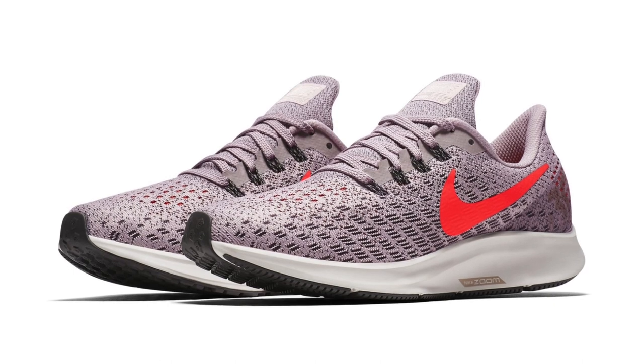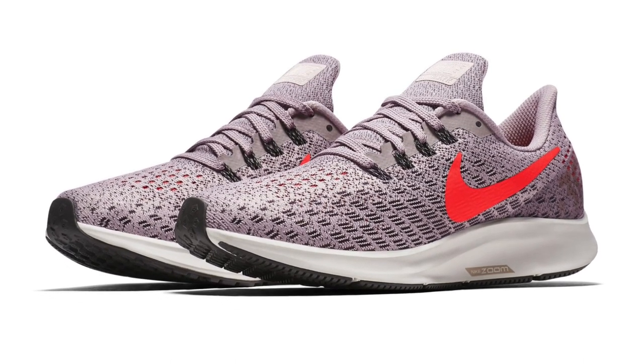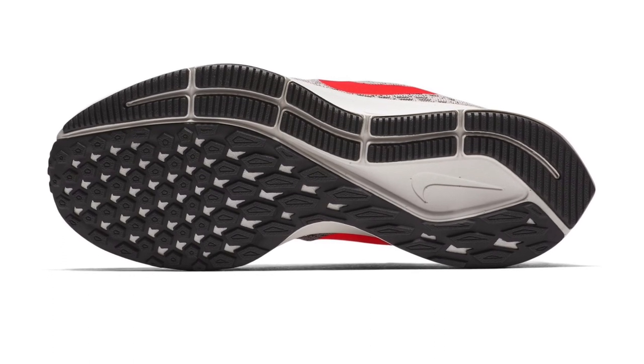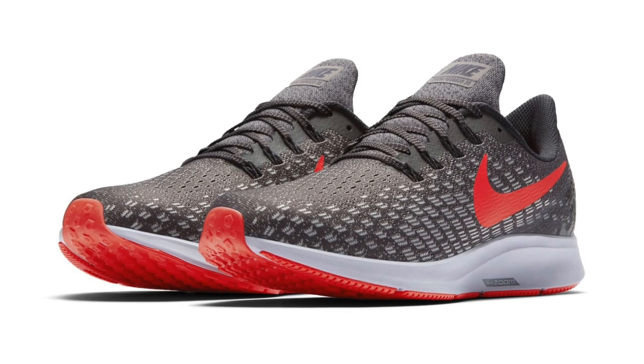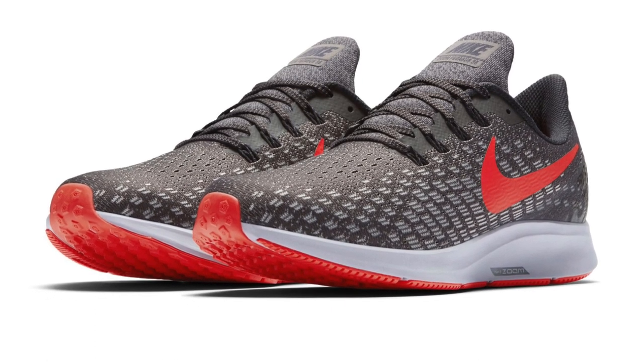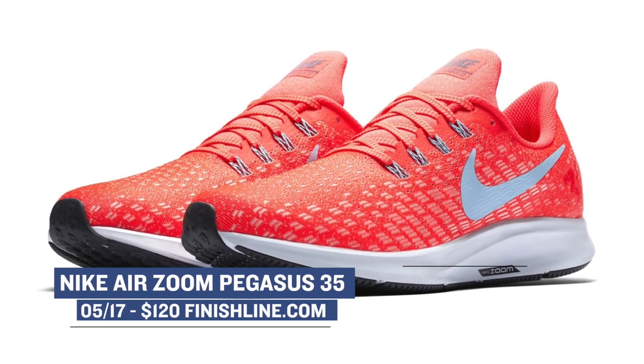First up on Thursday is the Nike Air Zoom Pegasus 35. This is a brand new release from Nike Running and as you can see the shoe takes some inspiration from the Vaporfly. When I originally started running last year I was wearing the Pegasus and I can tell you that it's a pretty good shoe. I haven't had a chance to try out the 35 but Nike always does a good job with this silhouette. You can look for those to drop over at Finish Line for $120 in a few different colorways.